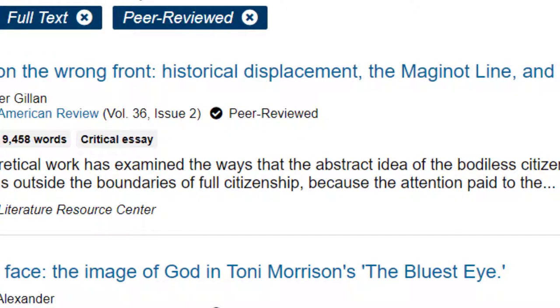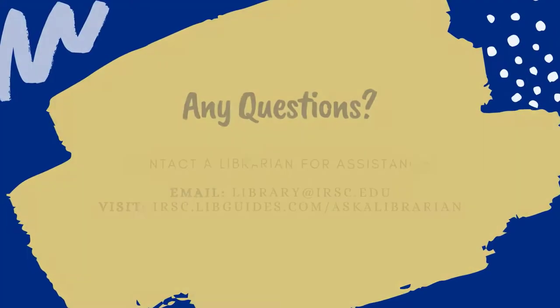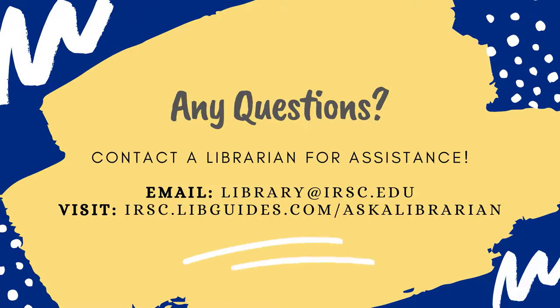If you are still not sure if an article has been peer-reviewed or not, it is always possible to look up a particular journal online and identify their publication processes. This is also something that any IRSC librarian would be happy to assist you with — just ask for help!